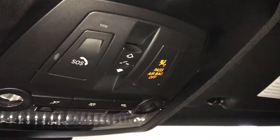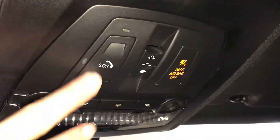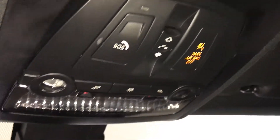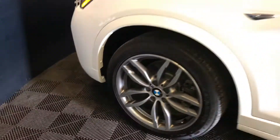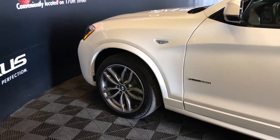Power tilt and sliding sunroof with a sunshade. Overhead airbag indicator for the passenger, SOS button, sunroof controls, lighting, and auto dimming rearview mirror. 19-inch wheels. Keyless entry with smart access.